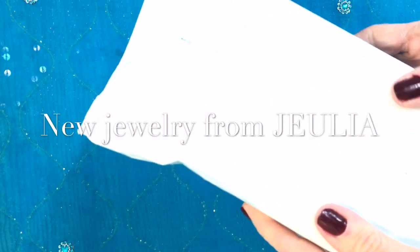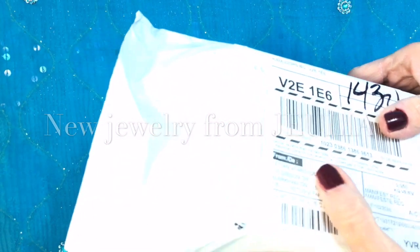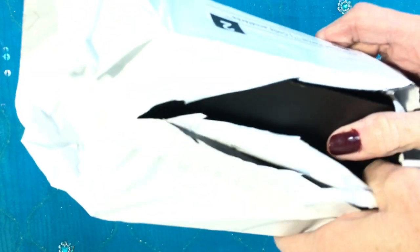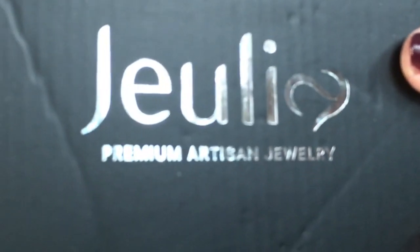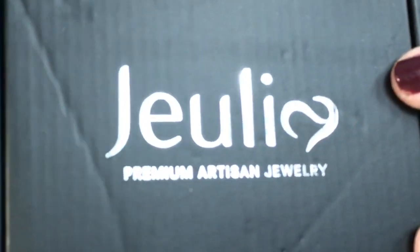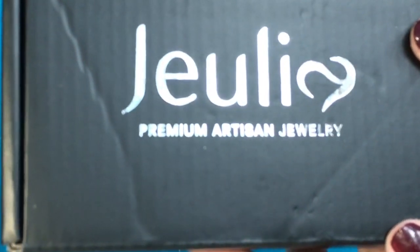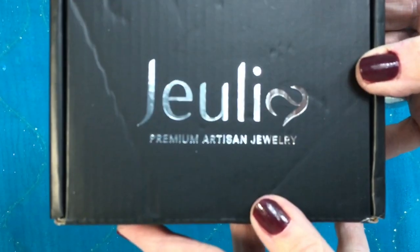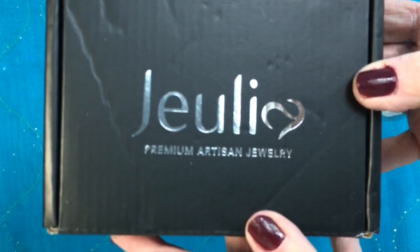This is so exciting to get a new package because I know exactly what it is — I chose it. Amazing review with Julia again, my bestie friend. It's so gorgeous. The black, the silver — Julia Premium Artisan Jewelry. It's beautiful. Remember the ring? It comes from Julia. So let's open the box and see what's inside.